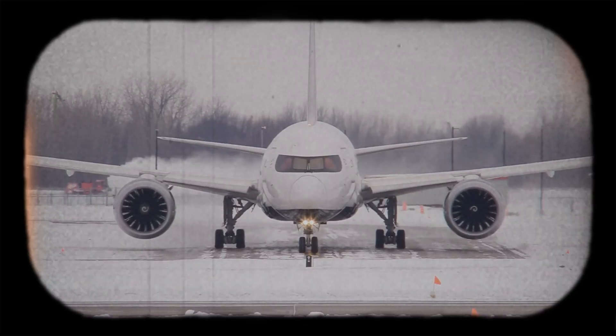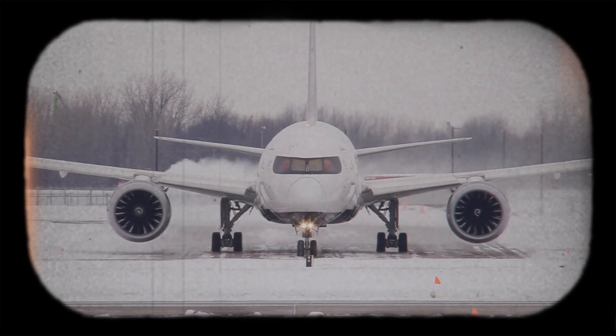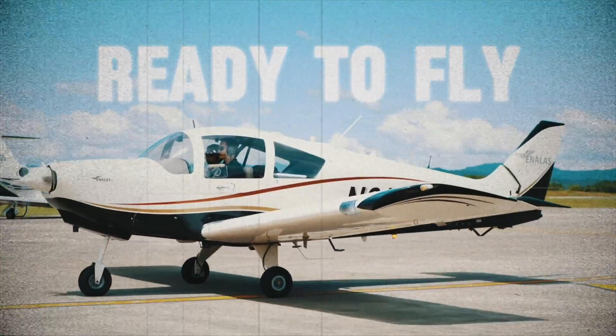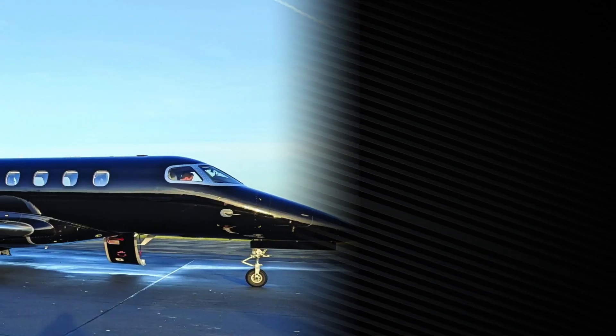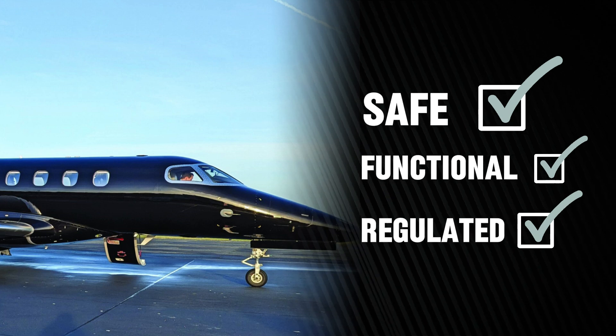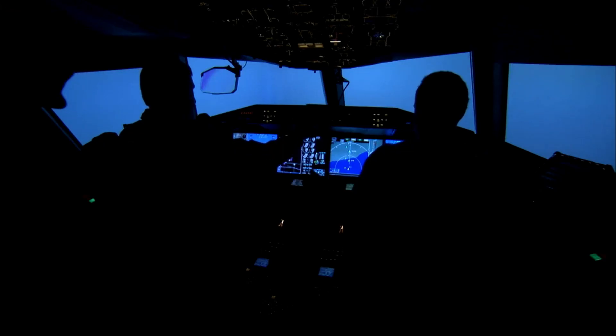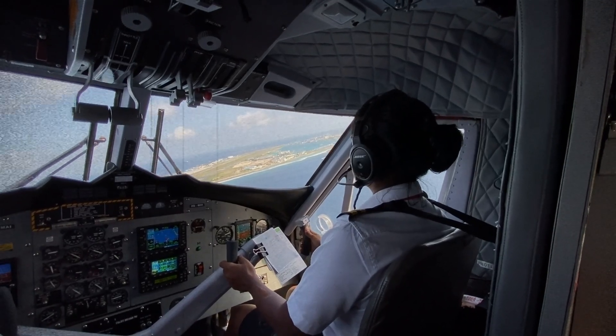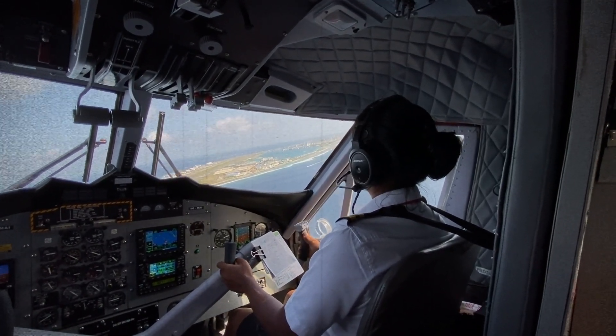The plane must undergo multiple tests on the ground and in the air to gain certifications, ensuring it is up to the standard and ready to fly. The goal is to ensure the private jet is safe, functional, and compliant with all flying regulations. Trained pilots inspect the movements and controls in the air, conducting rigorous flight tests to evaluate performance, handling, and reliability.